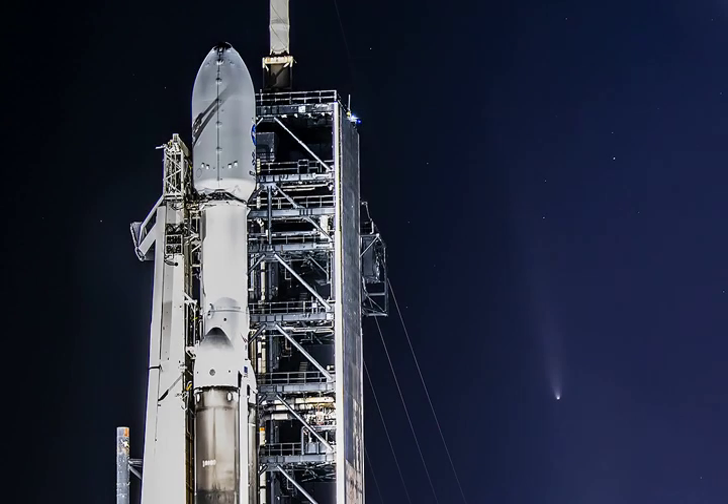NASA's Europa Clipper is now headed toward an ocean world beyond Earth. The large spacecraft is tucked into the payload fairing atop the Falcon Heavy rocket in this photo, taken at Kennedy Space Center the day before the mission's successful October 14 launch. Once orbiting Jupiter, the spacecraft will fly past Europa 49 times, exploring a Jovian moon with a global subsurface ocean that may have conditions to support life.